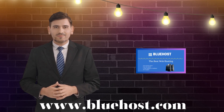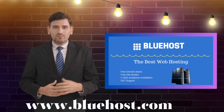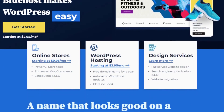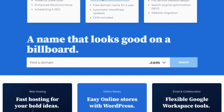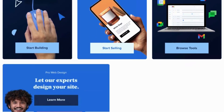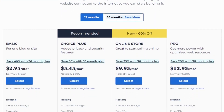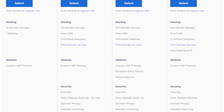Number one: let's talk about the incredible value for money you get with Bluehost. They offer a wide range of plans to choose from, catering to all kinds of website needs. Whether you're just starting out with a basic shared hosting plan or require the power and flexibility of managed WordPress hosting, Bluehost has the perfect solution for you. In the best part, their prices are highly competitive so you don't have to break the bank to get top-notch hosting.